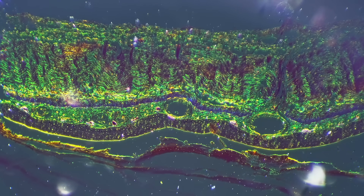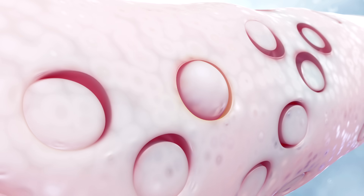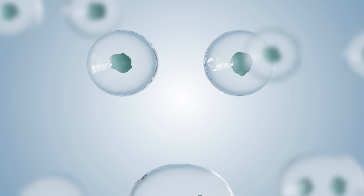What exactly makes stem cells so special compared to regular cells? What makes stem cells unique is their ability to regenerate and repair tissues. While most of our cells have a fixed purpose — skin cells will always be skin cells — stem cells can divide and become various types of cells. They also have the ability to replicate themselves, which means they can continually generate new cells for healing and renewal.